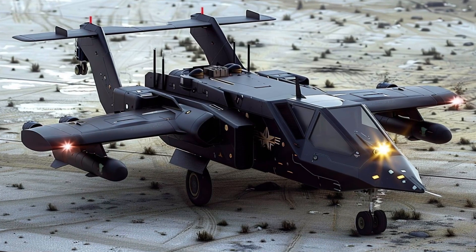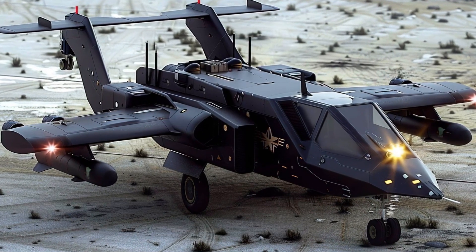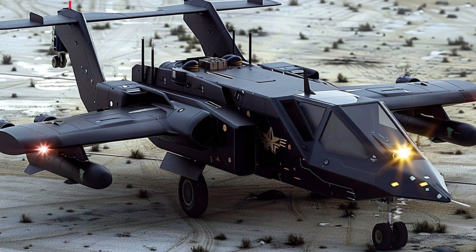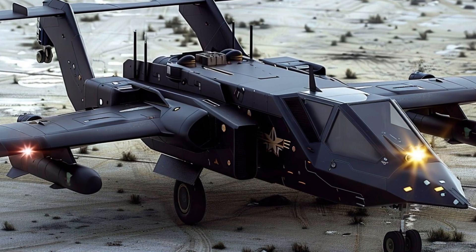To protect soldiers from contemporary aerial threats, the 2025 Avenger weapons system combines accuracy, velocity, and adaptability, making it a revolutionary leap forward in mobile air defense.